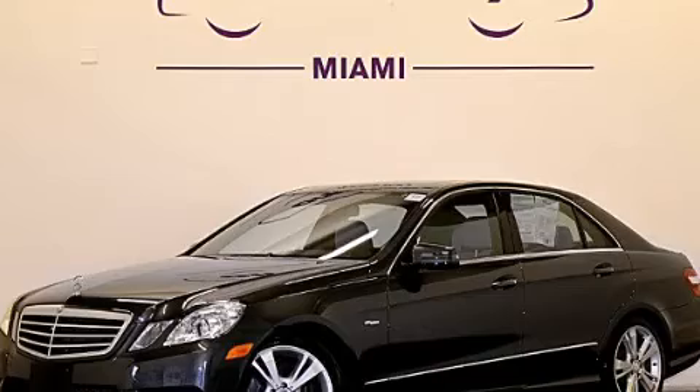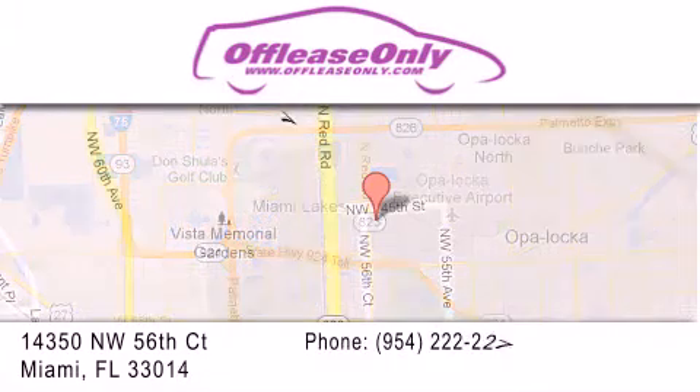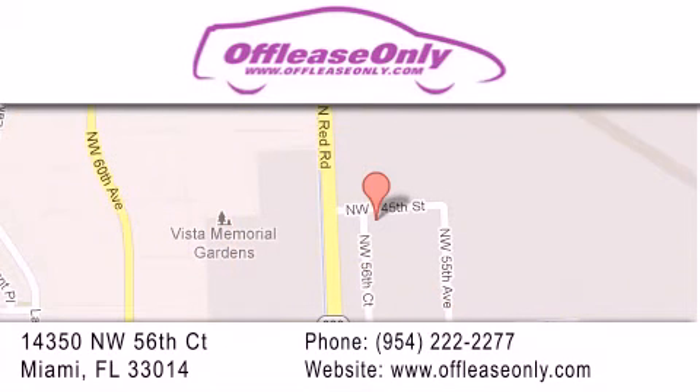Please call today to reserve this vehicle for a test drive. Off Lease Only Miami is located at Northwest 145th, just east off 57th Avenue, south of 826th and north of Crotigny. We apologize for some navigation systems not recognizing our address. Please call us if you get lost.